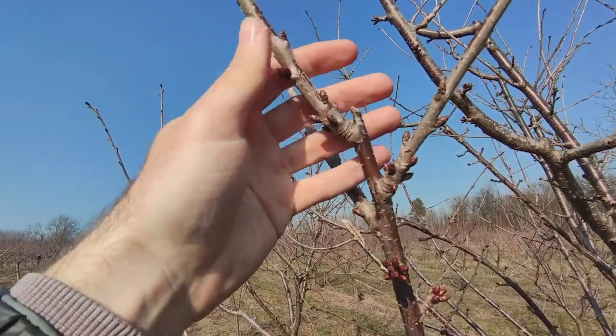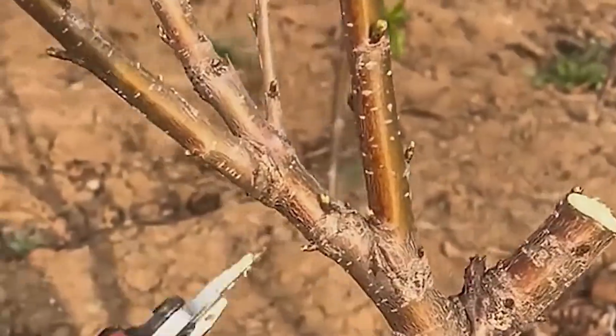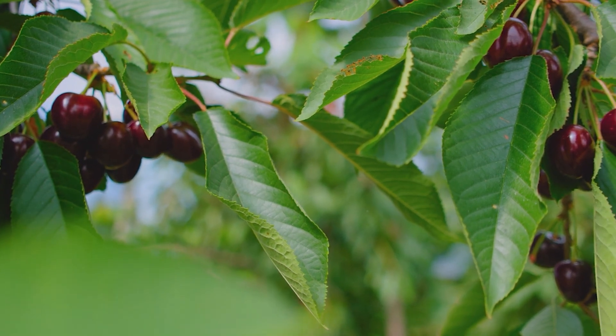By starting with grafted trees, farmers reduce the risk tied to weaker seedlings. It's an investment that requires more effort up front, but one that ensures orchards reach full production faster, delivering cherries to market sooner.